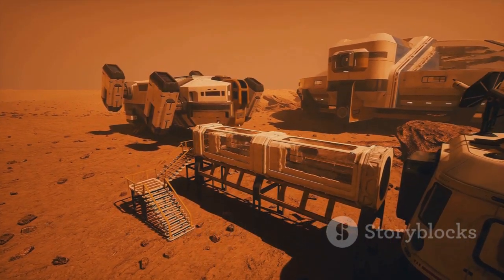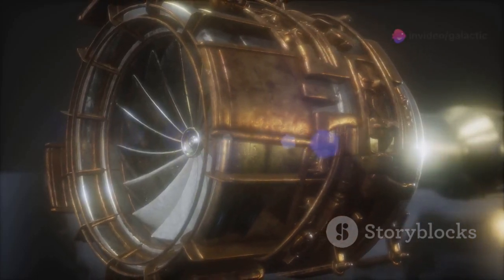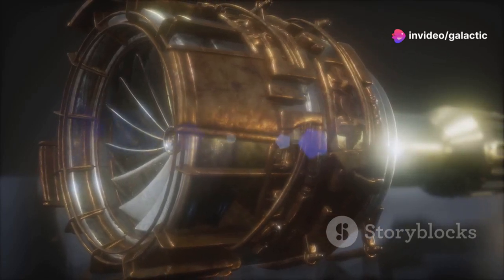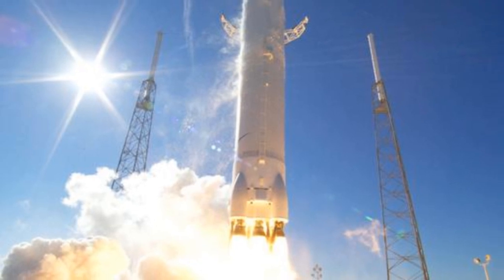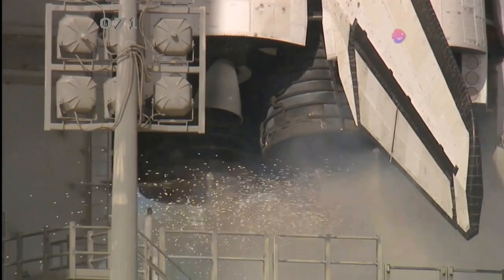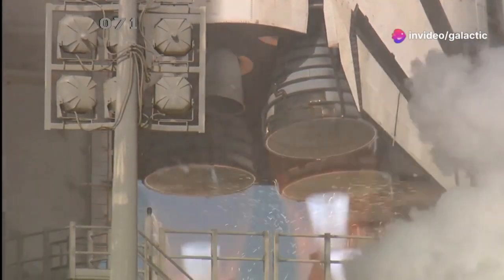The Raptor 3 engine is an integral part of SpaceX's Starship program, an ambitious project aimed at developing a fully reusable spacecraft. Starship is designed to transport both crew and cargo to Earth orbit, the Moon, Mars, and beyond. The immense power of the Raptor 3 engines is essential for lifting Starship's massive structure and payload off the ground and propelling it towards its destination.